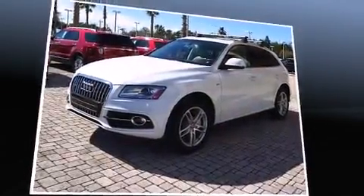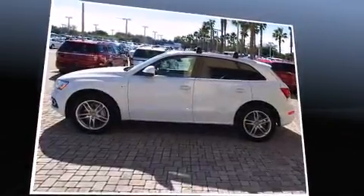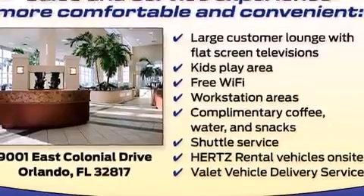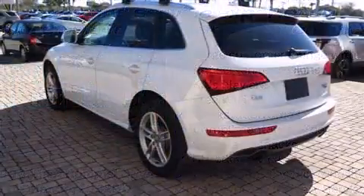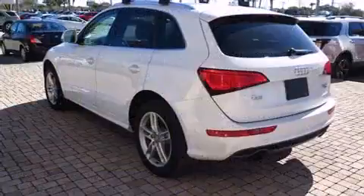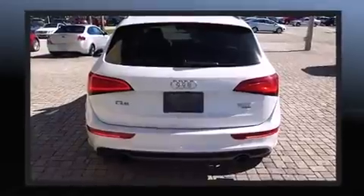Top features include rain-sensing wipers, delay off headlights, a tachometer, an outside temperature display, heated seats, a power liftgate, and power seats. For drivers who enjoy the natural environment, a power moonroof allows an infusion of fresh air.